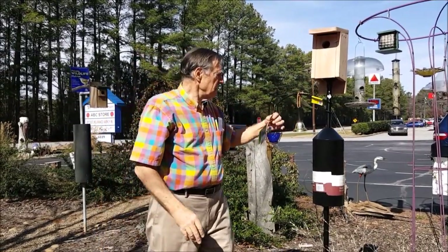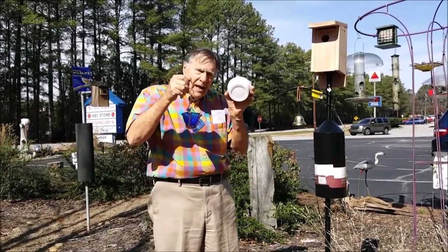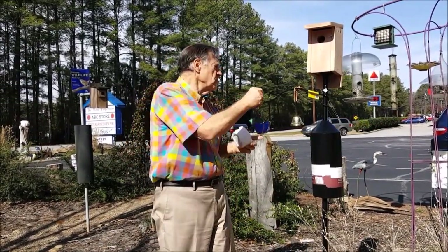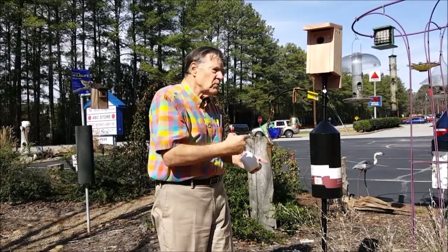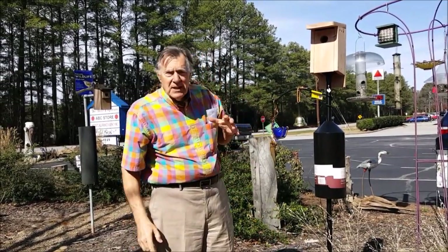The other secret is to have live, or dried, but live mealworms available for your bluebird, so that they can quickly go to it and get food for themselves and their kids.